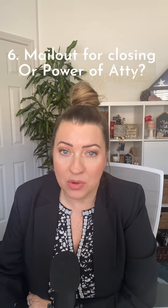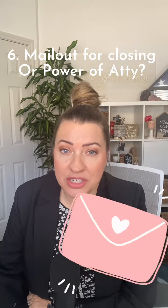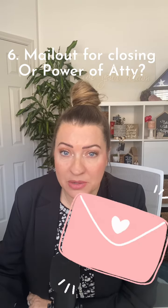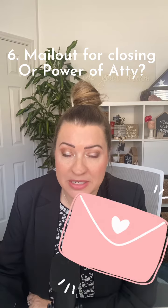The next thing is a mail-out or a power of attorney. Lenders need to know upfront and early on if it's going to turn into a power of attorney or a mail-away closing. This is because we have to prepare for these things, get forms signed up front ahead of time and over to the title company — not just the loan documents.